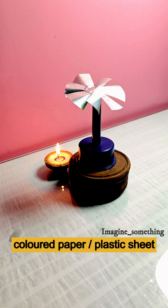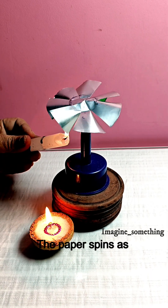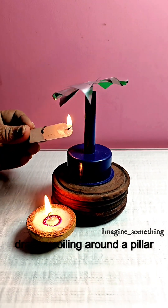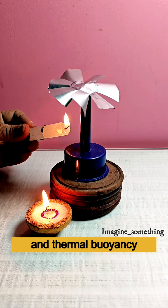Cut coloured paper into a spiral and mount it on a stick. Place a burning candle below. The paper spins as hot air rises, like a dragon coiling around a pillar. A poetic demonstration of convection currents and thermal buoyancy.